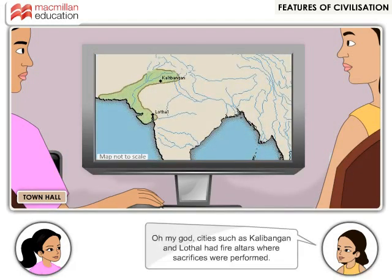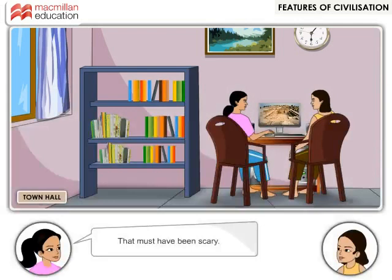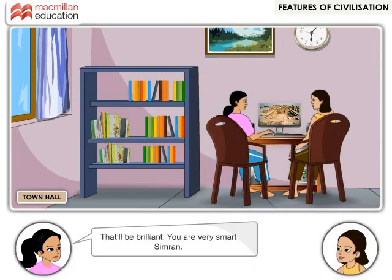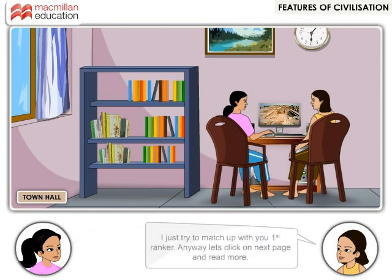Oh my God! Cities such as Kalibangan and Lothal had fire altars where sacrifices were performed. That must have been scary! Very scary indeed! Let's ask ma'am if we could next do a project on sacrifices. That'll be brilliant! You are very smart, Simran! I just tried to match up with you, first ranker.